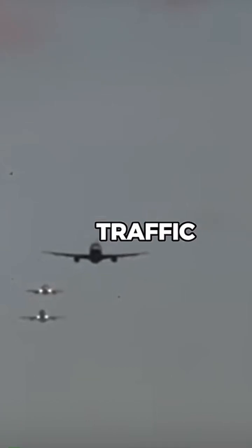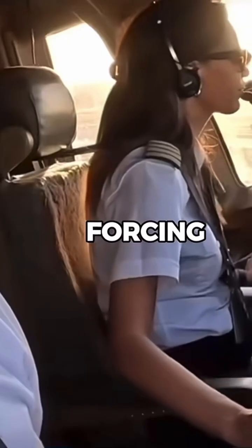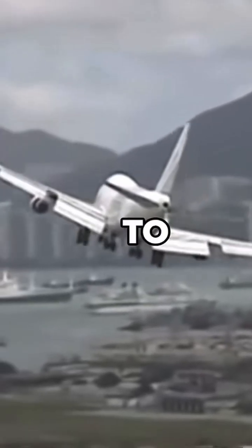But holding patterns aren't just for traffic jams. They're also used when visibility drops suddenly, forcing pilots to wait for conditions to improve, or if another aircraft has an emergency and needs priority to land.